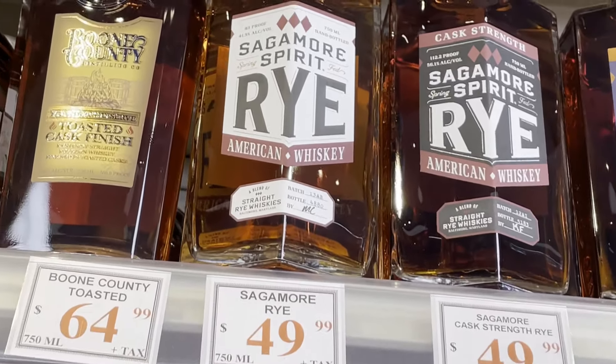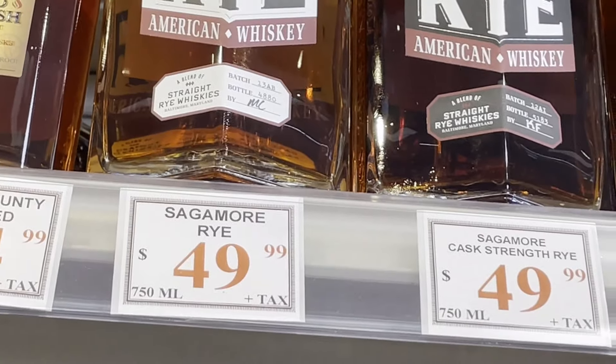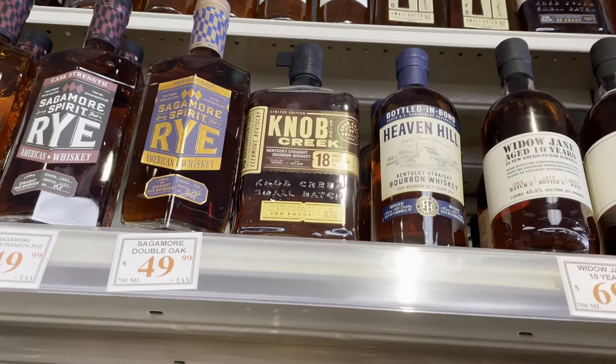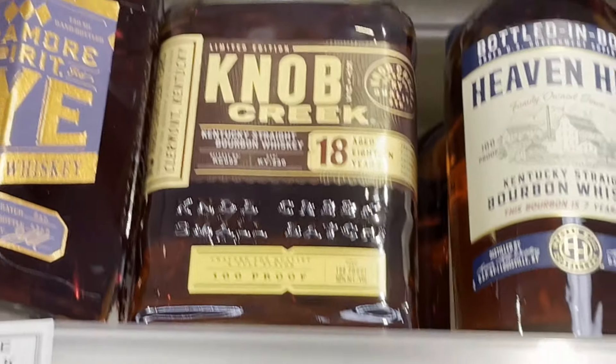I like the Sagamores — and the phone's going off the hook here. What do you got that 18 for, Knob Creek?